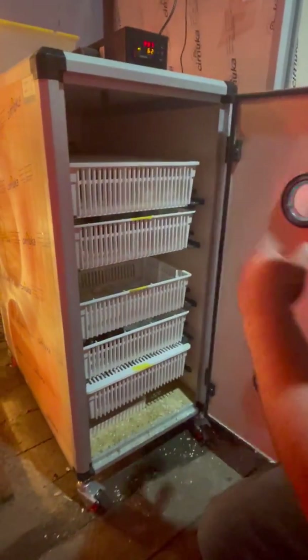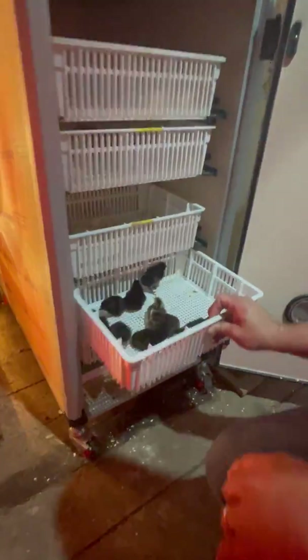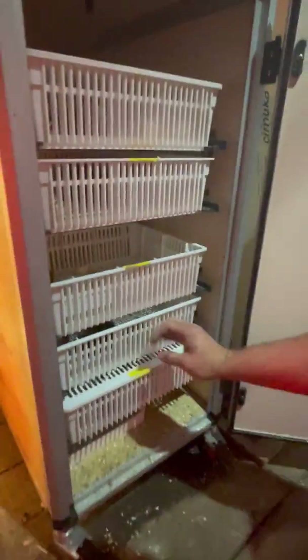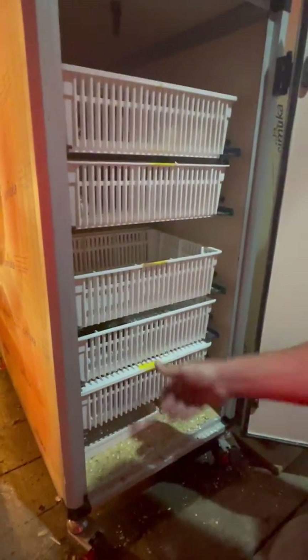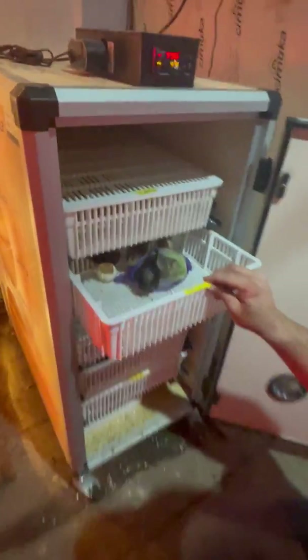This is a HV350 hatcher. Same control system as the setter. You've got different ways to keep your chickens in order. They're hatching everywhere today.